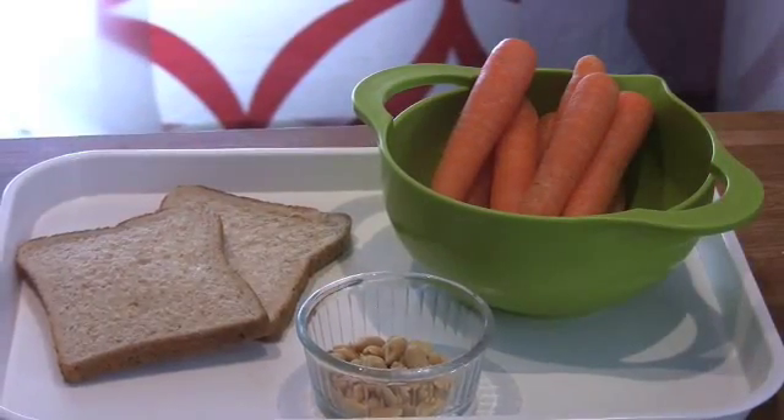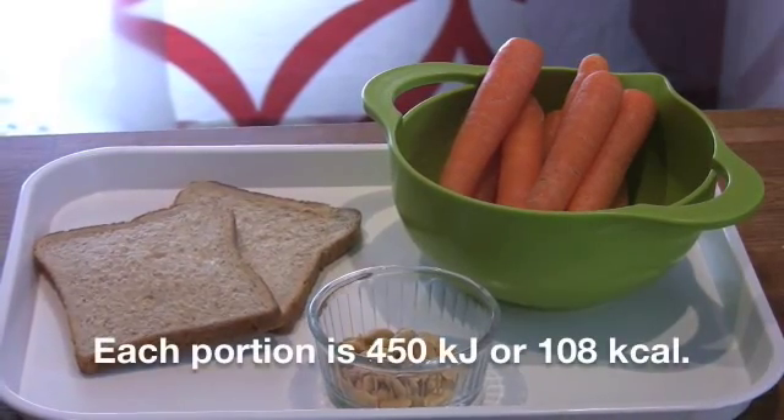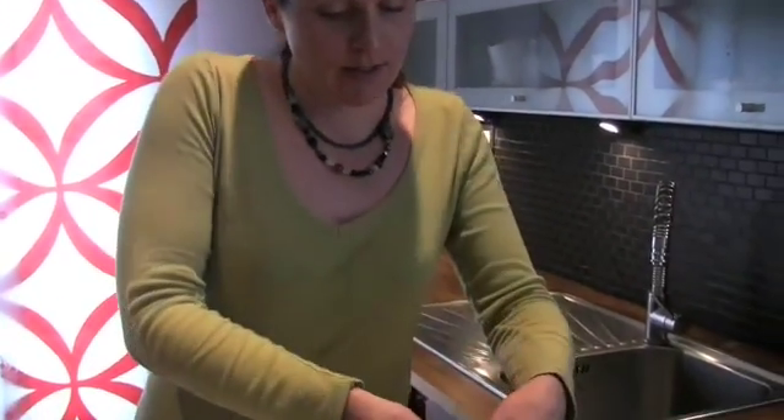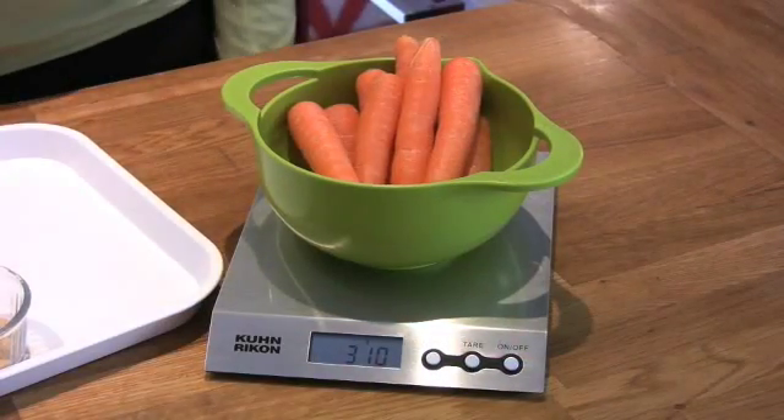Here we've got some examples of how different the energy content of foods can be. I'm going to show you some carrots, some bread, and some peanuts. You can see that the portion sizes of these are very different, but in fact their energy content is about the same: 450 kilojoules. Carrots have a really low energy density, so you need a lot of carrots to give you 450 kilojoules. Here I've got a portion of carrots — these weigh 310 grams for the 450 kilojoule portion.